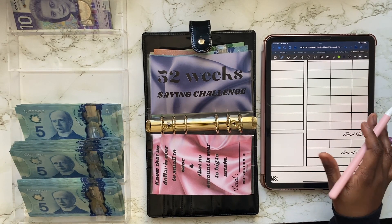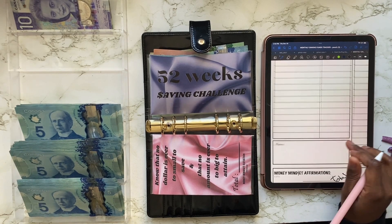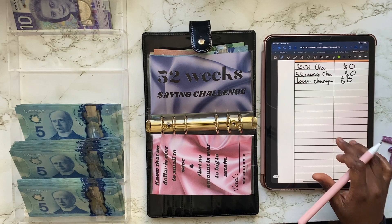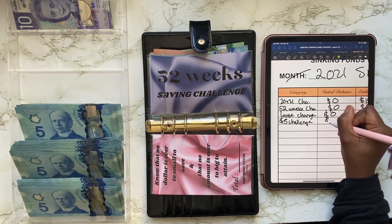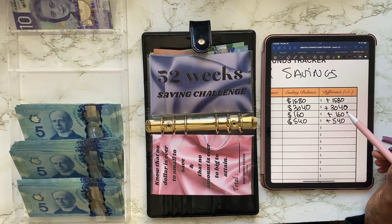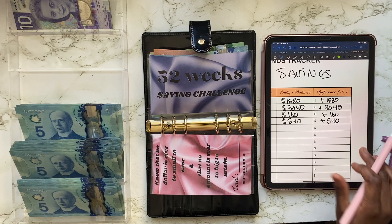108 $5 bills — that's a total of $540. So that's how much it is. My total for my $5 bill challenge is $540. And that means from our budgeted amount of $500, I was able to save an extra $40. So I'm going to put this onto our savings tracker sheet. Initial balance is $0, ending balance was $540. That means we were able to save $540 just in $5 bills.